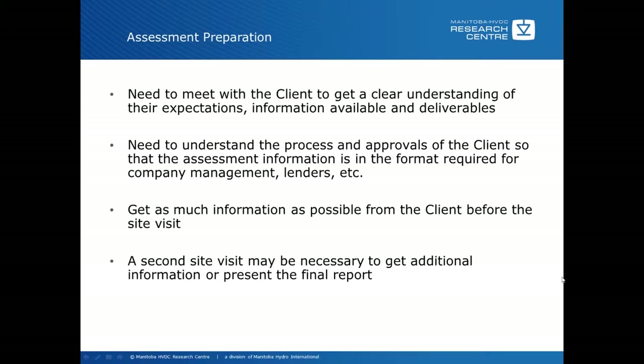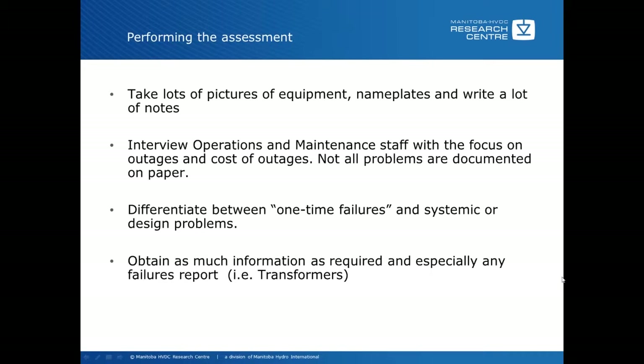When performing the assessment during the site visit, take a lot of pictures of the equipment, nameplates, and write a lot of notes throughout the whole process. Keep a daily log. Taking lots of pictures is really important because when you get back and you're reviewing the information, you'll say — what about this piece of equipment? — and if you have lots of pictures, you may actually have something in there so you don't have to go back and collect it a second time. Lots of pictures, lots of notes — very, very important.